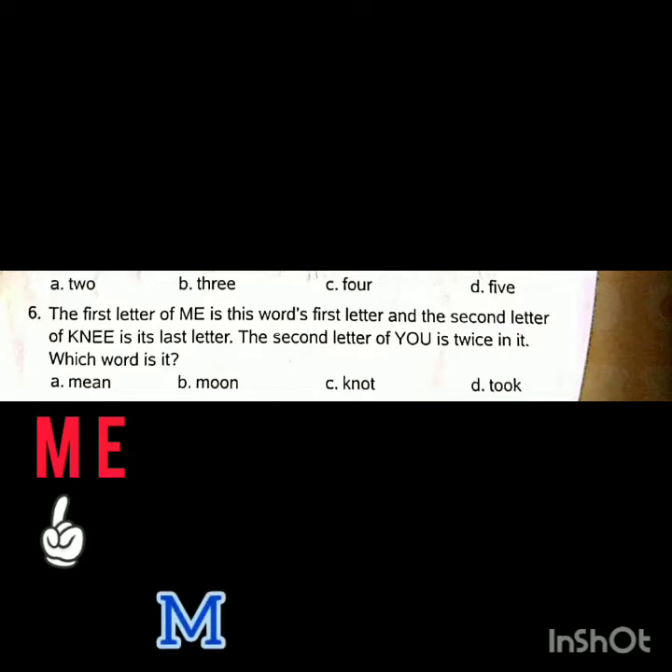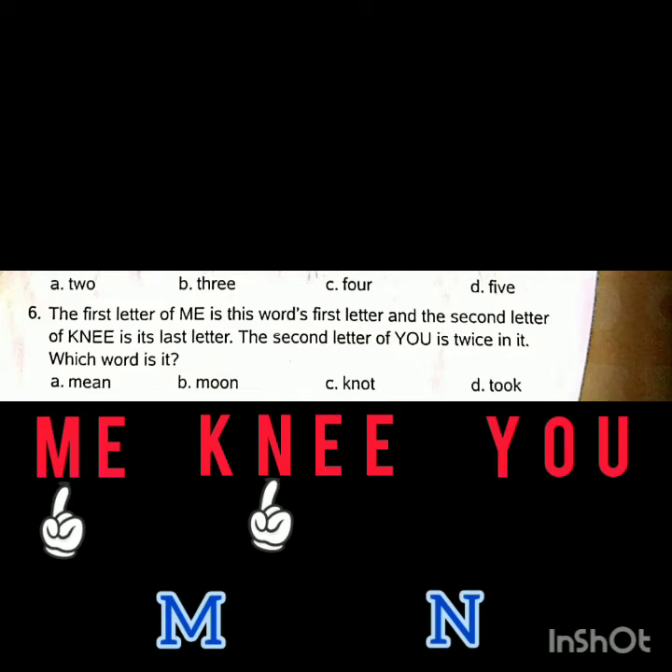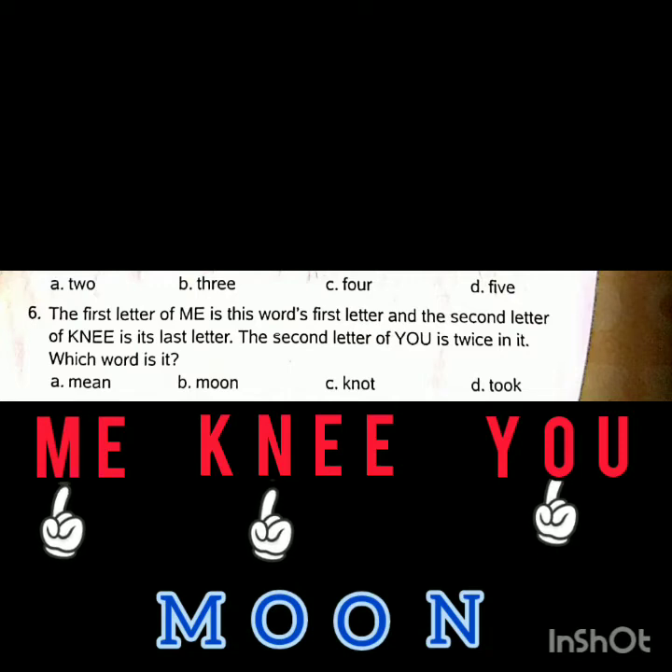Question number six: The first letter of 'me' is this word's first letter, and the second letter of 'me' is its last letter. The second letter of 'you' is twice of it. Which word is it? The answer is 'moon'.